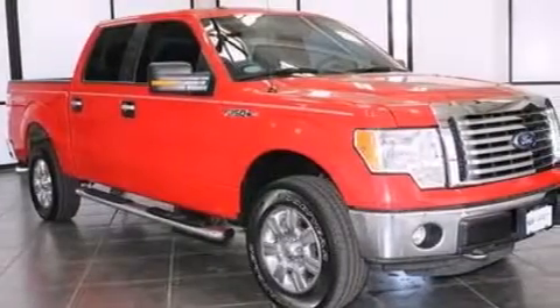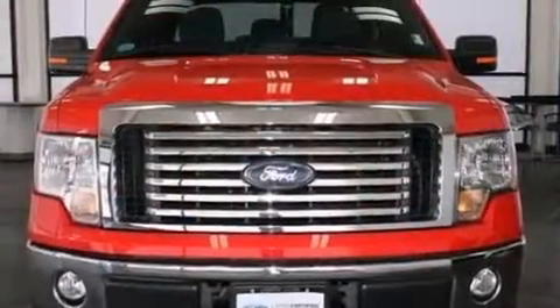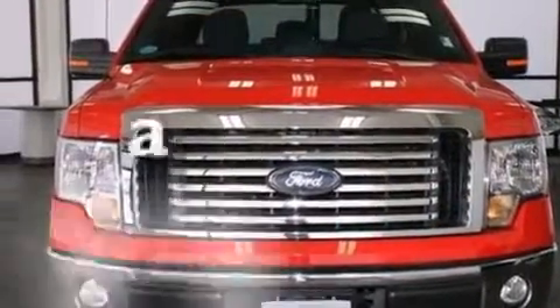Additional features include side curtain airbags, rear seat child-proof door locks, a pass-through rear seat, full power accessories, and this vehicle has less than 23,000 miles.